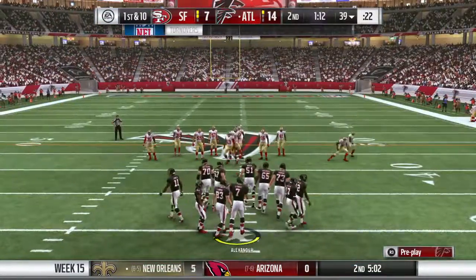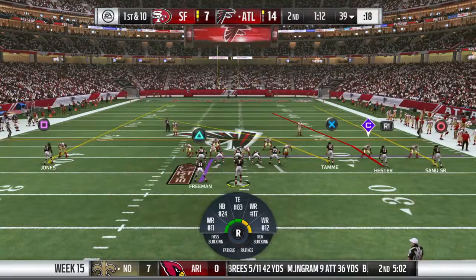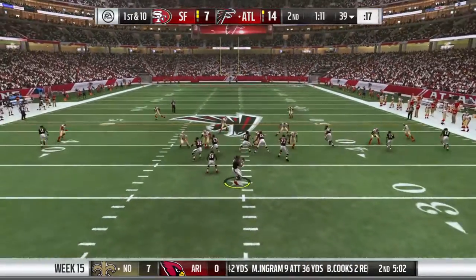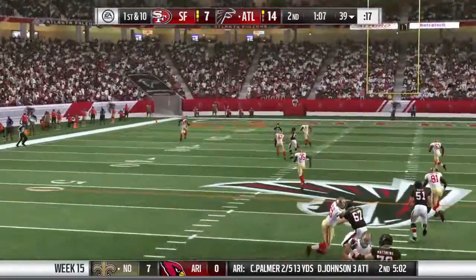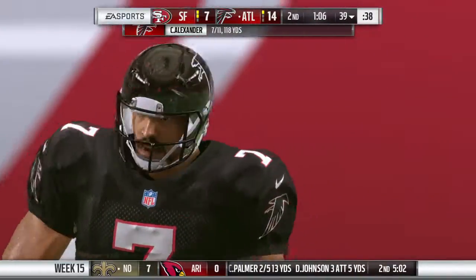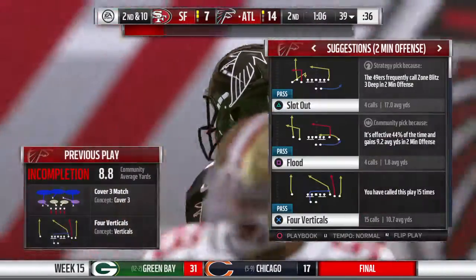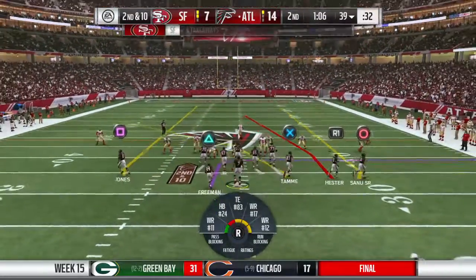Atlanta now coming out on the field, and it's a tight game after punting last time. See if they can get something going on this drive. With the game this close, there's a sense of urgency for them going on offense right now, but they have to do it without letting panic creep in and affect their play. The incomplete pass brings up second down.